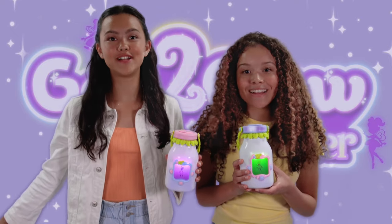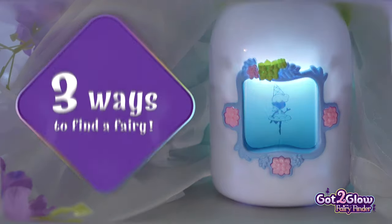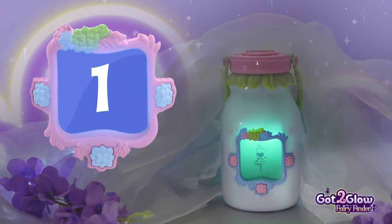Welcome to the Fairy Finders Fan Club. Let's go find some fairies. Did you know there are three different ways to find fairies with your Got2Glow Fairy Finder?